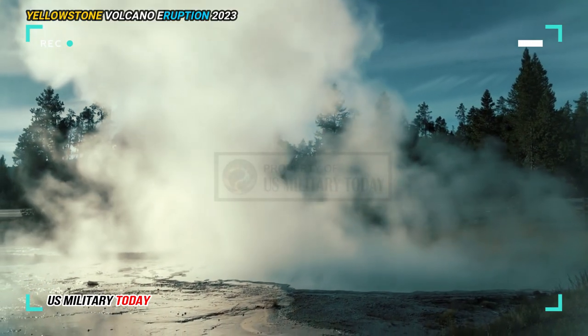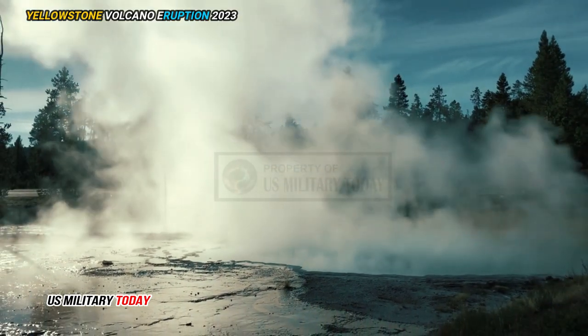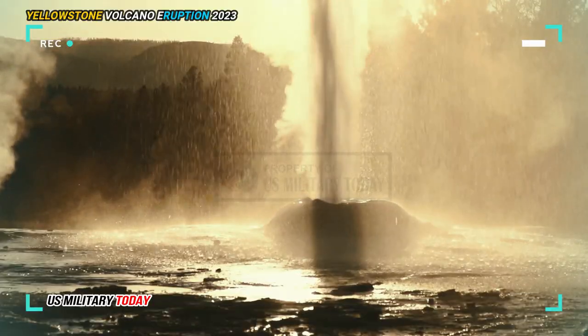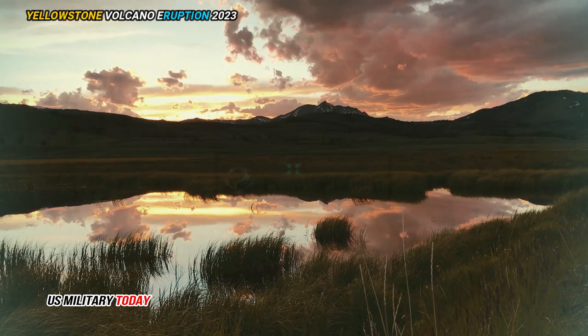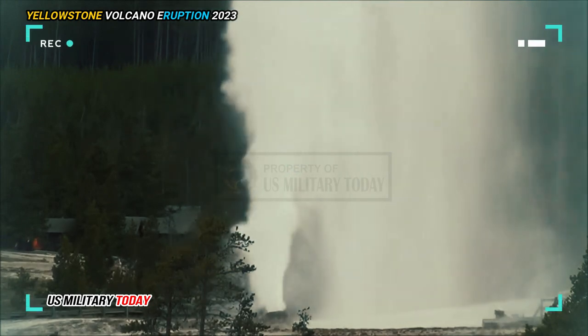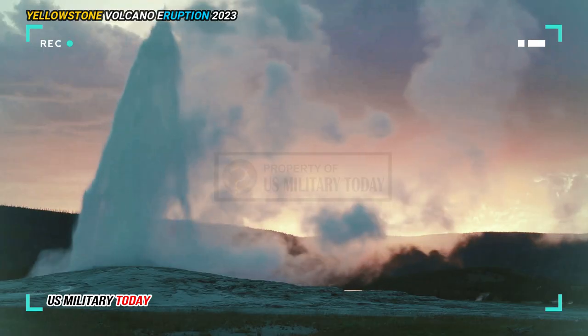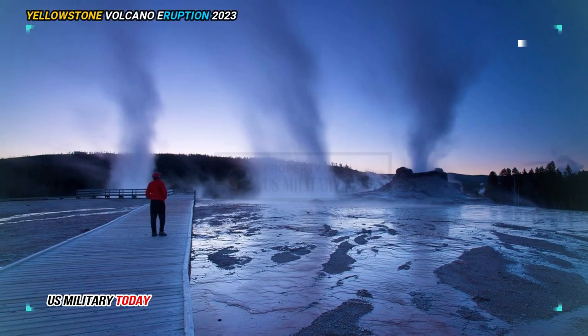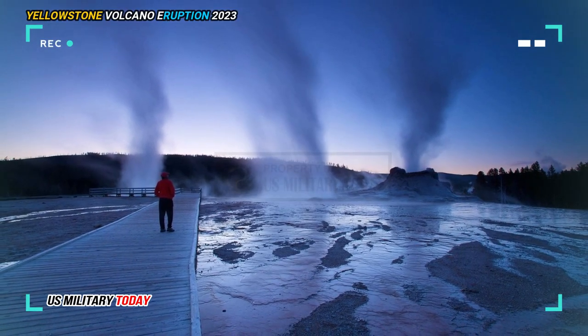This suggests that up to 20 percent of this entire reservoir is molten. Fortunately, this is nothing to lose sleep over. A rule of thumb is that reservoirs cannot produce major eruptions without being 35 to 50 percent molten — when things are kind of like a crystal soup, said Ross McGuire, seismologist at the University of Illinois Urbana-Champaign and an author of the study.